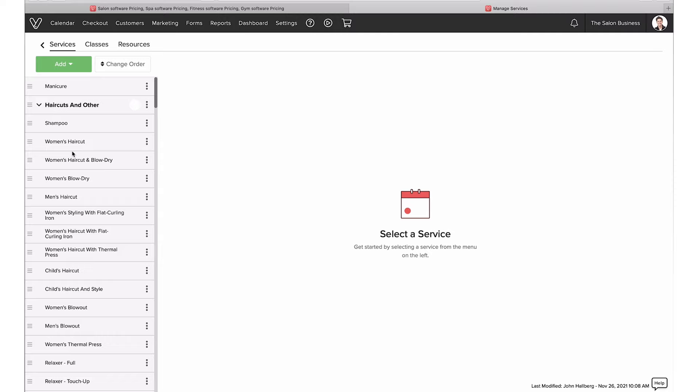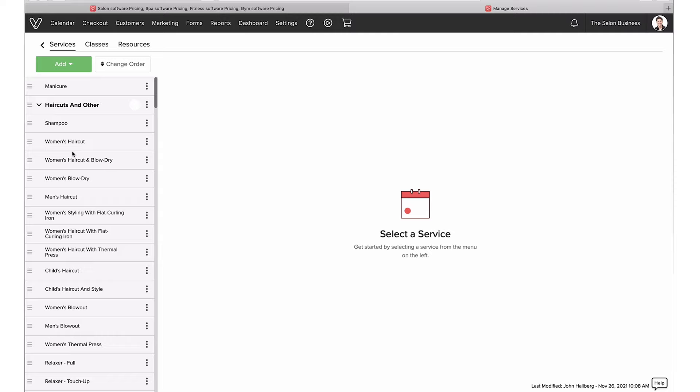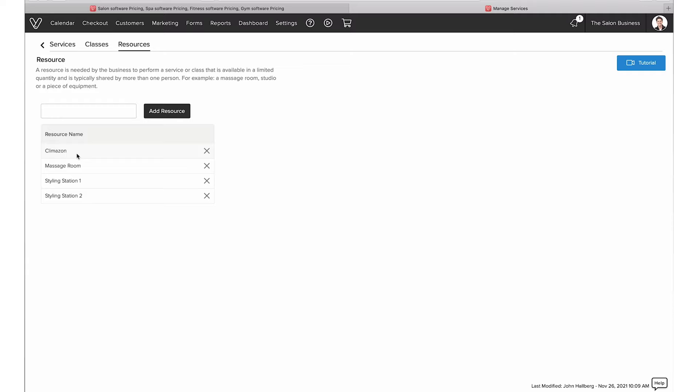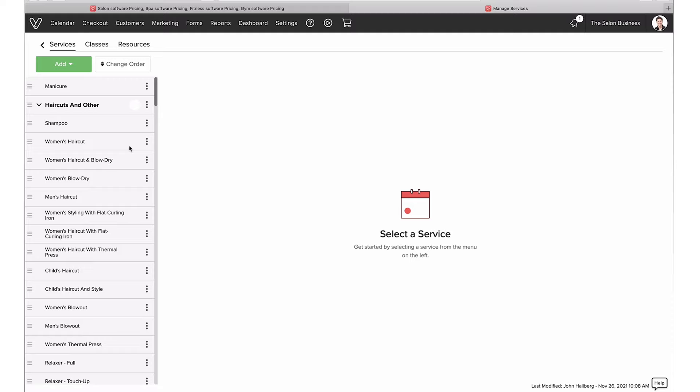What I want to spend more time on is 'Things We Sell' — basically all the things you can sell via Vagaro. Naturally, services will be your main focus. What's cool about Vagaro compared to some other salon softwares is that they also cater to fitness businesses, so not only can you manage services, but you also have classes — so if you're running group sessions, you can set up classes for people to book. You can also manage resources: if you have a tool that needs to be used in the service, you can add it and attach it to the service to avoid double-booking those resources.